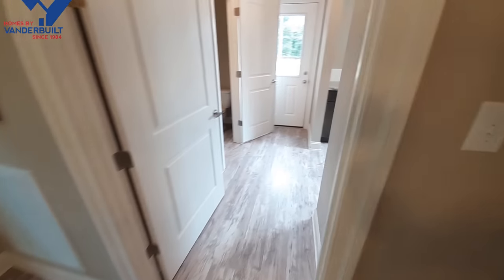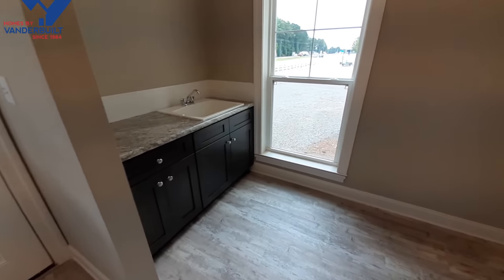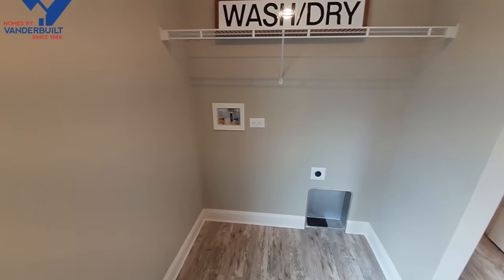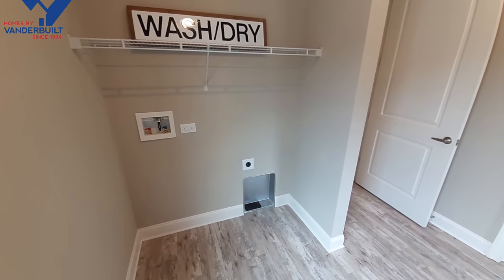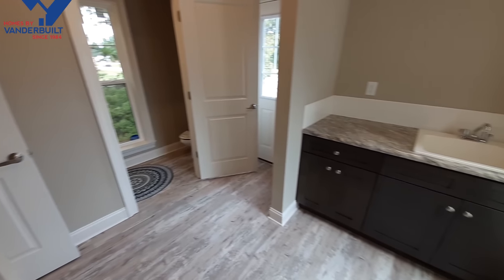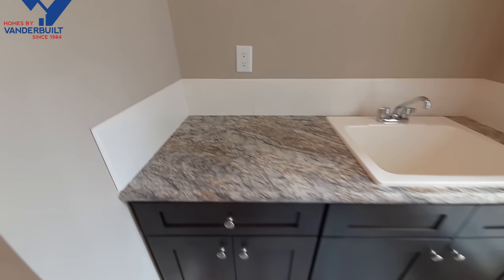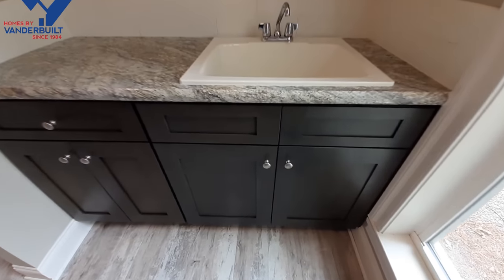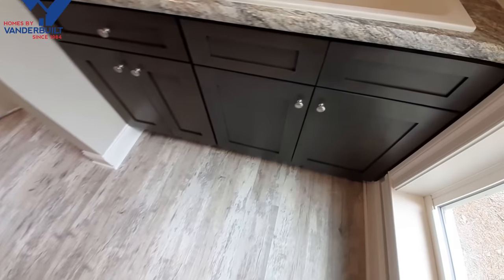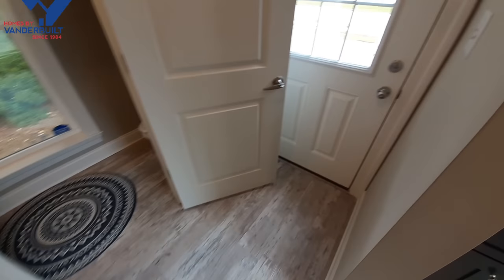This is a two-and-a-half bath, three bedroom home. We have your washer and dryer area here. They continue that same backsplash in your utility room, same countertops but different color cabinets. Of course all that piping will be hooked up when the home is delivered to your place. There's your back door.